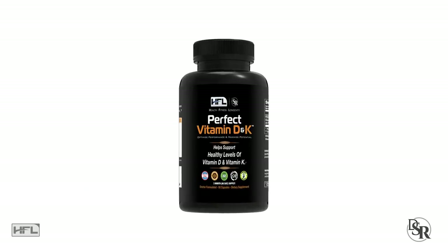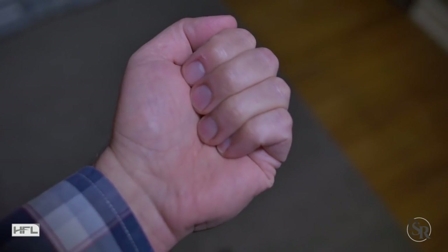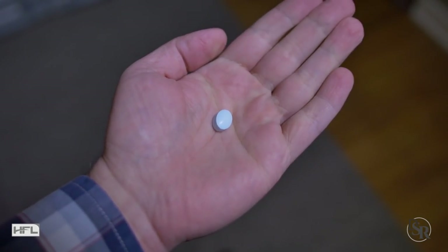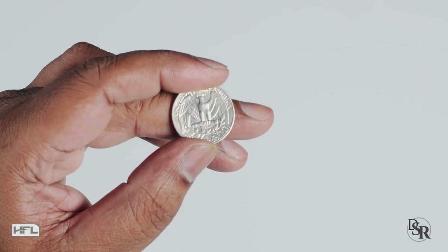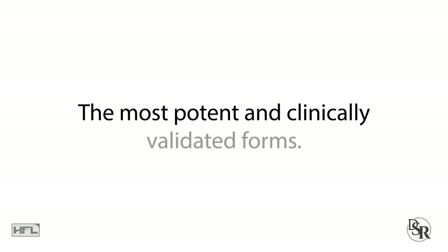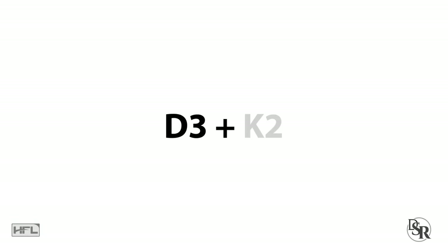Learn from my mistakes — it's called Perfect Vitamin D-K. The best part is all you need is one small capsule daily; it does it all, saving you time and money. It'll literally cost you around a quarter a day — 25 cents — to get the most potent and clinically validated forms of D3 and K2. So scroll down and take a look at it below this video in the description area.